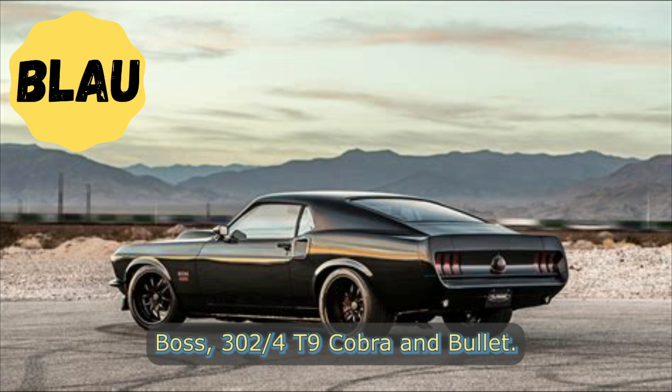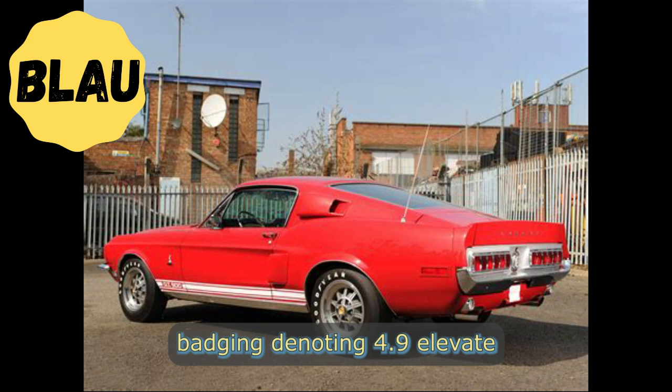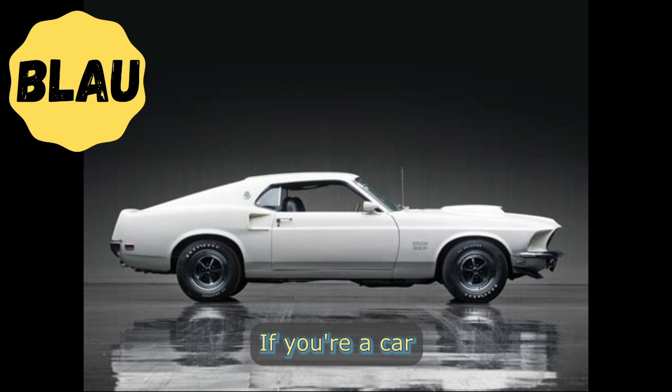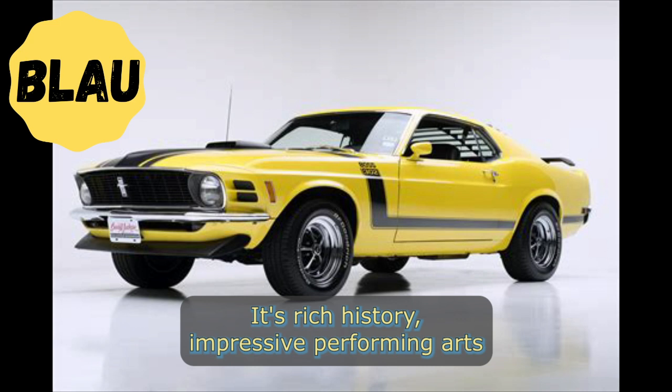Throughout its production, the Mustang has had various nameplates associated with it, including GT, Mach 1, Boss 302, Boss 429, Cobra, and Bullet. These nameplates, along with the 5.0 fender badging denoting 4.9L OHV or 5.0L DOHC V8 engines, have only added to the Mustang's appeal and performance.